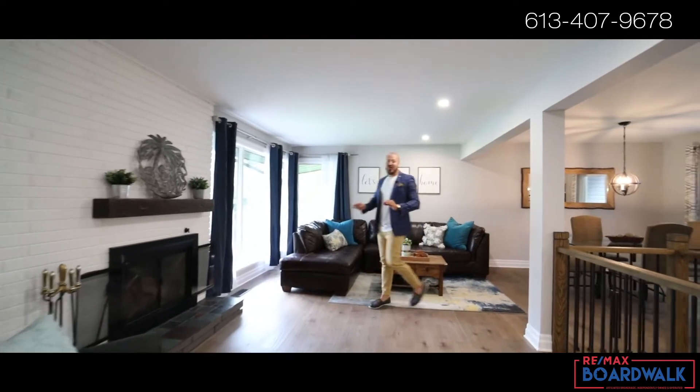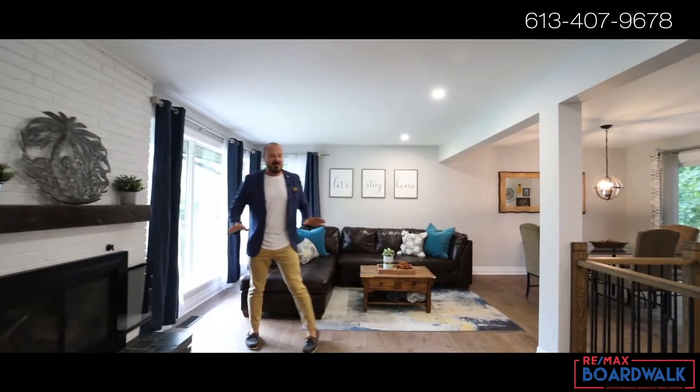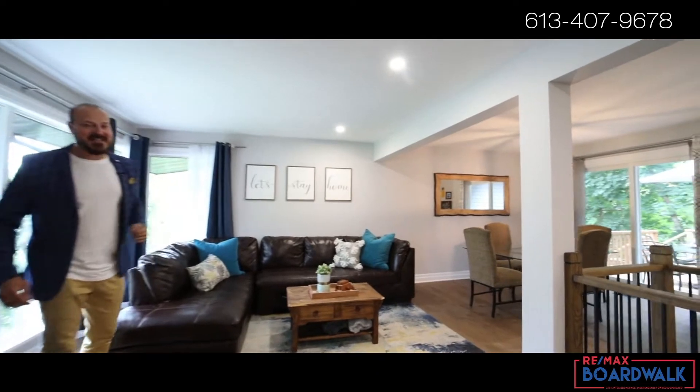This open concept layout is perfect for entertaining. There's tons of natural light from the newly installed windows and access to your massive back deck.